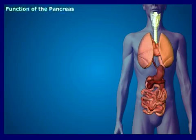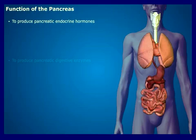The pancreas performs two main functions: to produce pancreatic endocrine hormones and to produce pancreatic digestive enzymes.